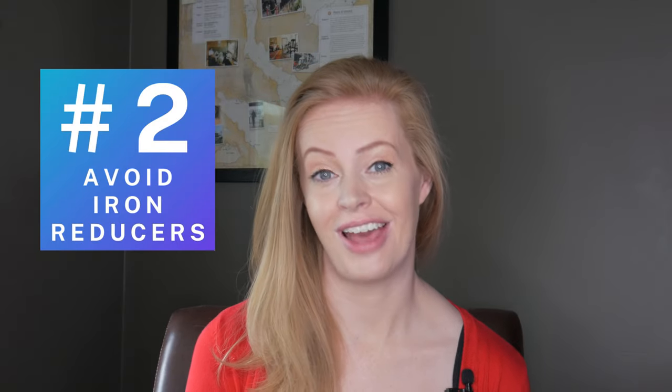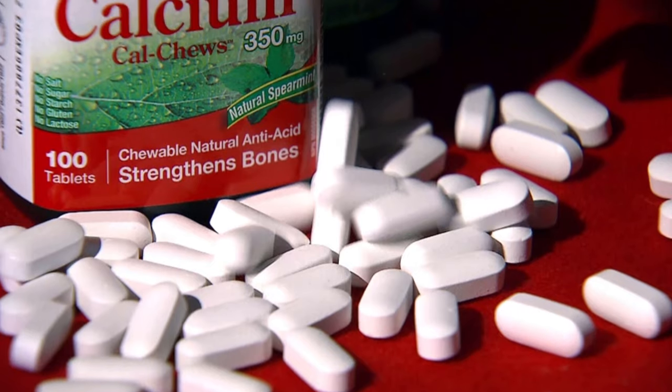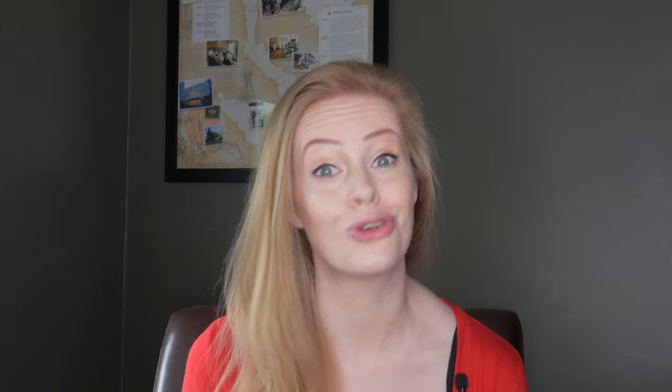Avoid foods that reduce iron absorption. On the flip side of this coin, you should avoid foods that reduce iron absorption for one hour before or two hours after taking a supplement. Dairy products, tea, coffee, wine, calcium supplements, and antacids are all known culprits that can undo your good work.